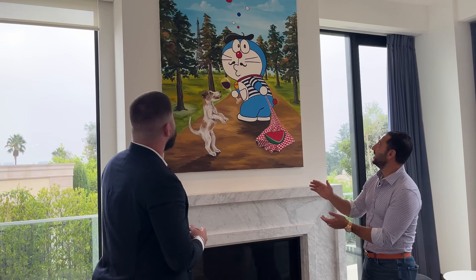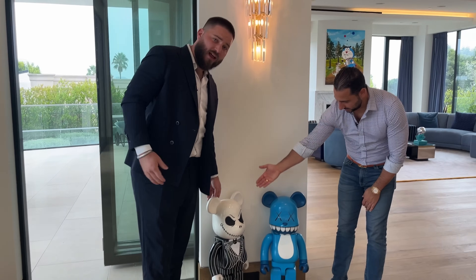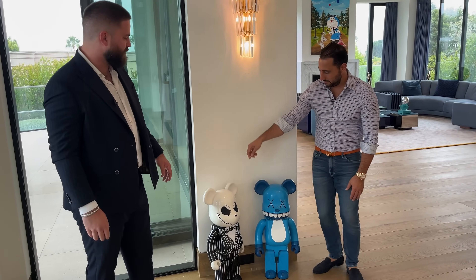How does this painting make you feel, Josh? Wait, is this a cartoon? There's Matt — you know, Halloween is coming up. In the suit — see that? Does that look like him?